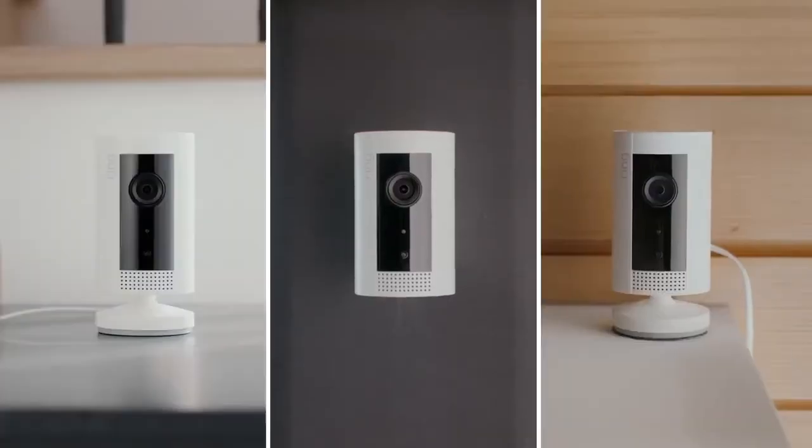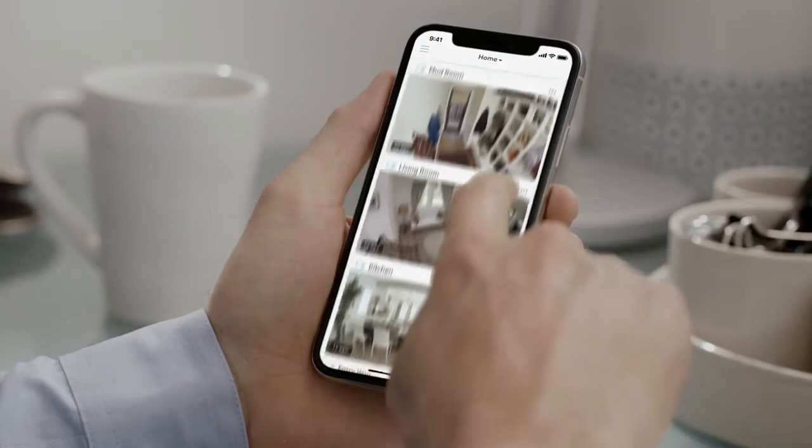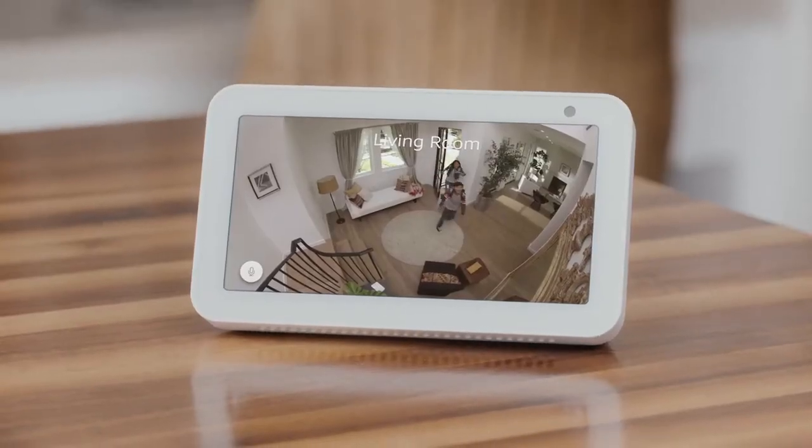Get one, two, or more IndoorCams and monitor all of them at once from the Ring app. Or just use Alexa. Hey kids! Hi Dad!